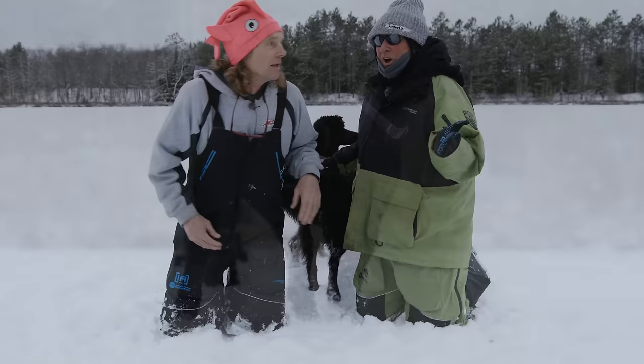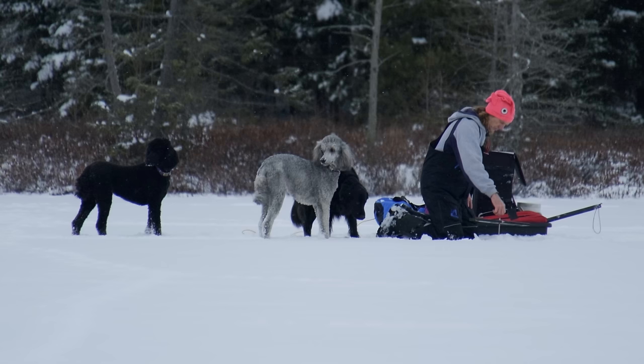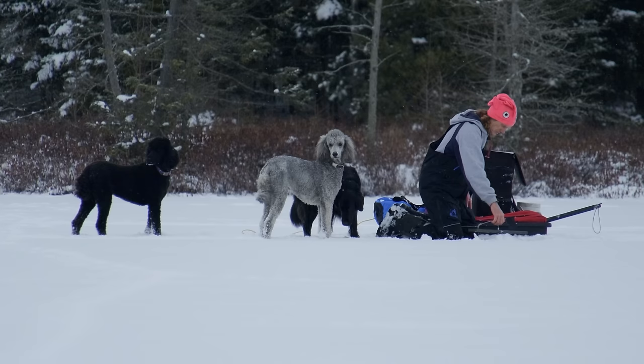Esther's out of town, so we're going to tip-up fish today and we'll talk about that. Pete is responsible for the dogs, and they prefer tip-ups — they don't like jigging much.